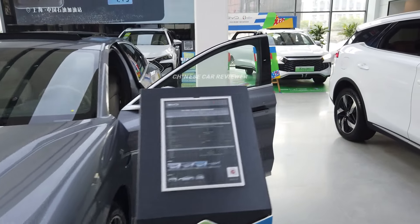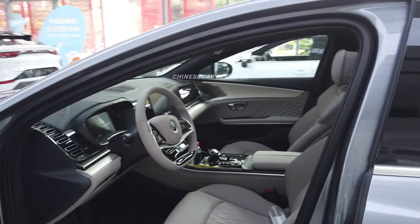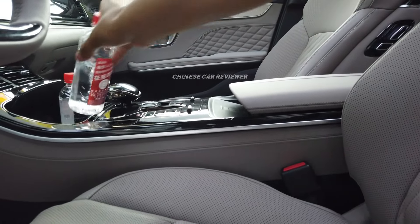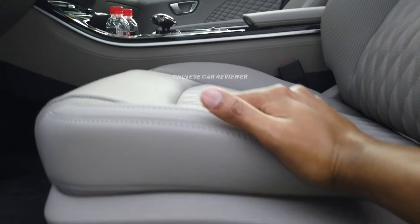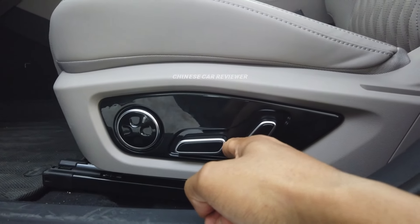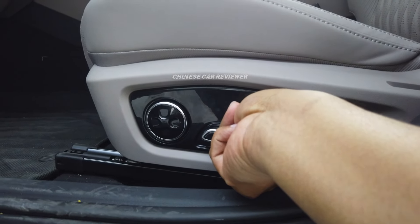Let's check out the interior. As I mentioned, these are proper door handles. We got electric seats so you can move them, and you can activate seat heating and seat massage — no problem at all.